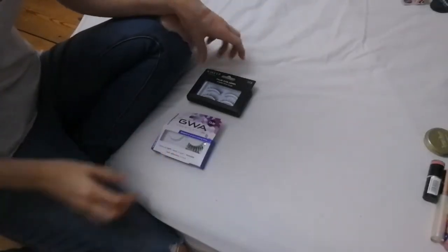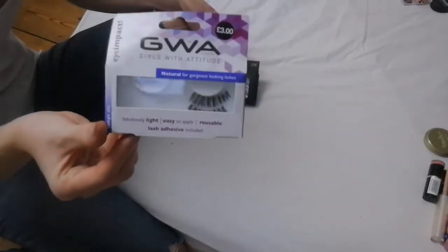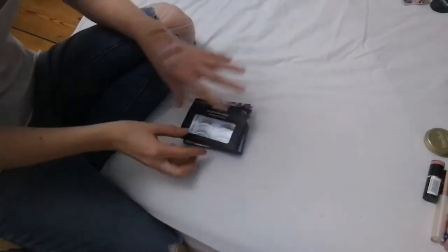Next up are two sets of eyelashes — these are absolutely gorgeous and they're only three pounds from Primark. These were from Pal Land but I have yet to try them, so I'm keeping both.